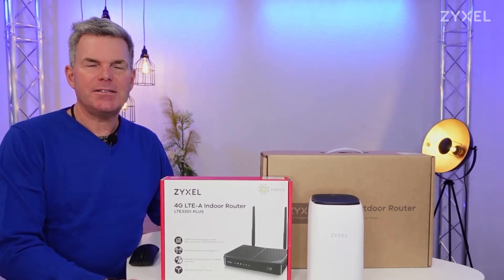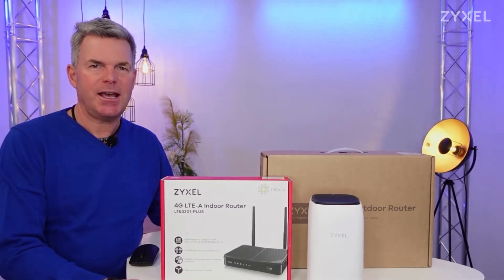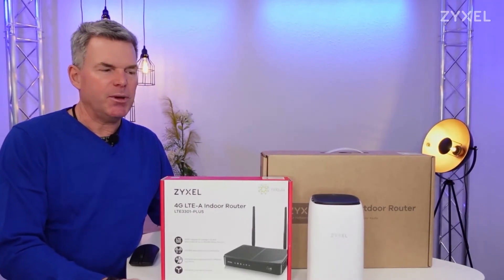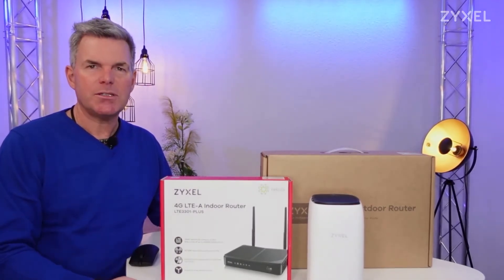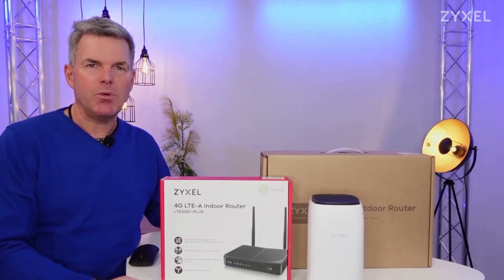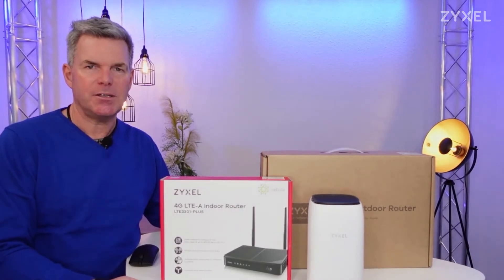LTE routers are similar to other internet access devices and can normally be managed only locally. But now with these three new LTE models, you are also able to put them into the Nebula Control Center and remotely control and update these devices.